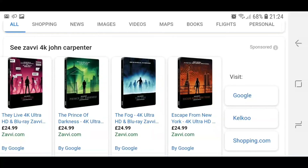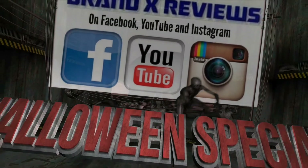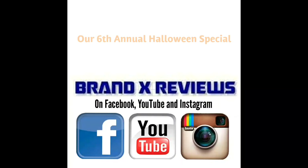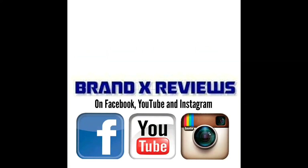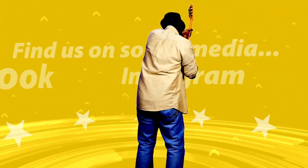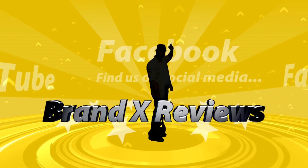That's pretty much all I've got to say. I might do reviews of these when they come out, but for now thank you very much for watching and check out the trailer that's coming up because I'm going to be promoting the Halloween special. We'll see you next time.